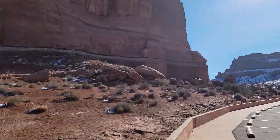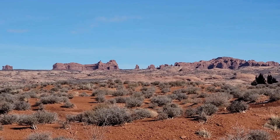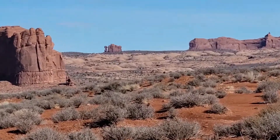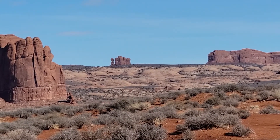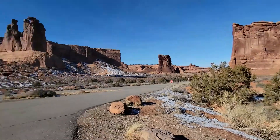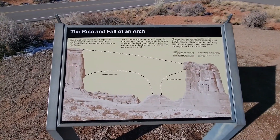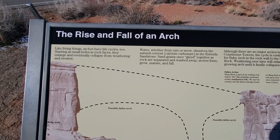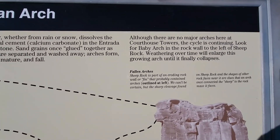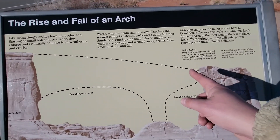Right back around — oh wow. Let's take a closer look in that direction. There's a sign over here. It can tell us about the life cycle of an arch. Yeah, that's what it looks like — where there's a possible fallen arch.